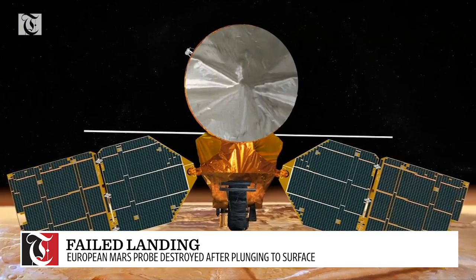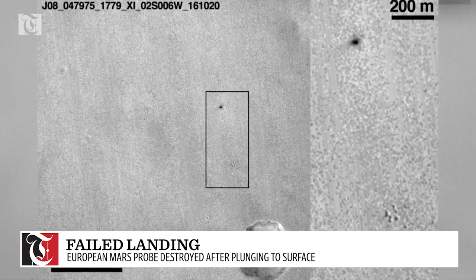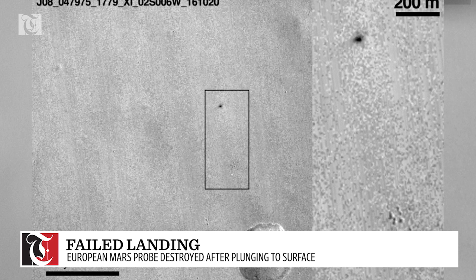When NASA's Mars Reconnaissance Orbiter passed by, it took photos of the landing zone, revealing a bright spot believed to be the parachute and a dark spot believed to be the impact crater.